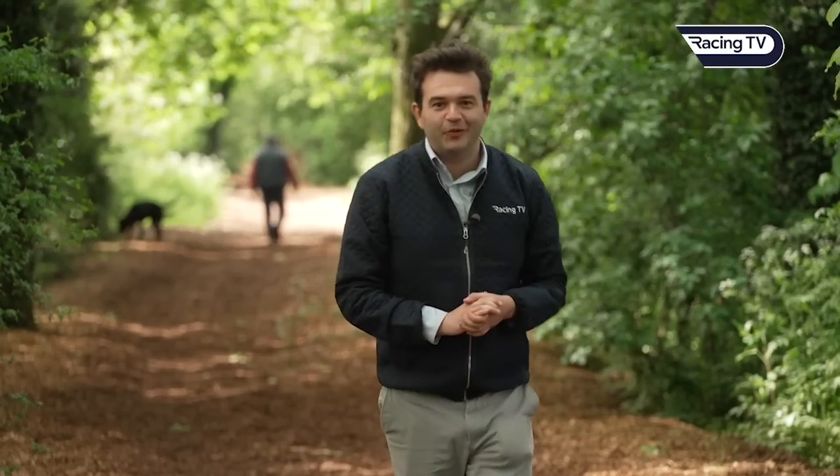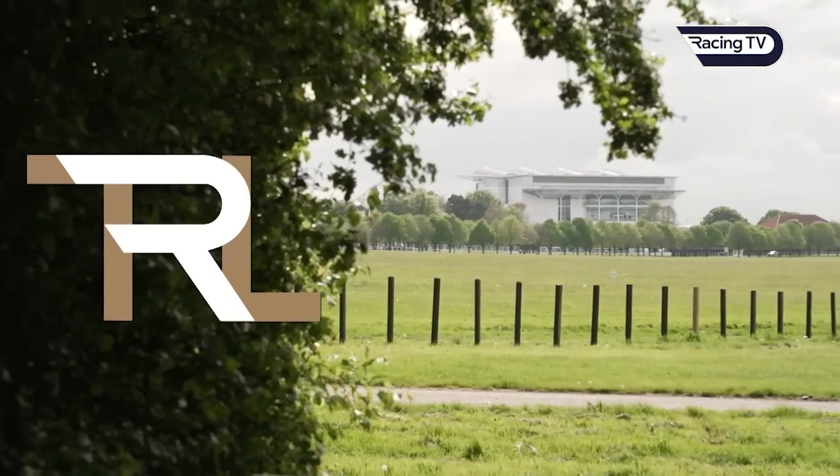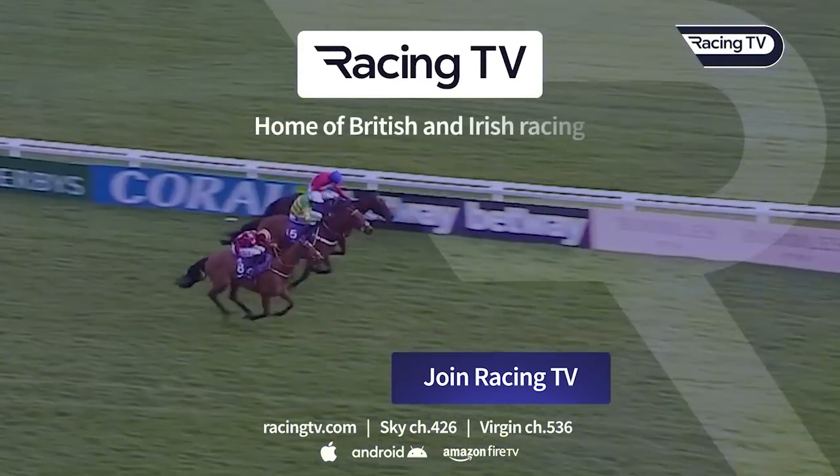That's it for the latest edition of This Racing Life. Another tour of HQ done and dusted. Thanks to all those who opened their doors to us. See you all very soon. Watch live racing now on RacingTV.com.